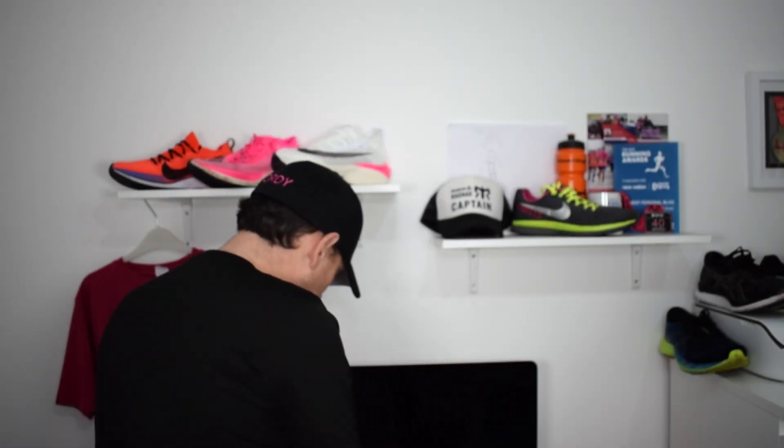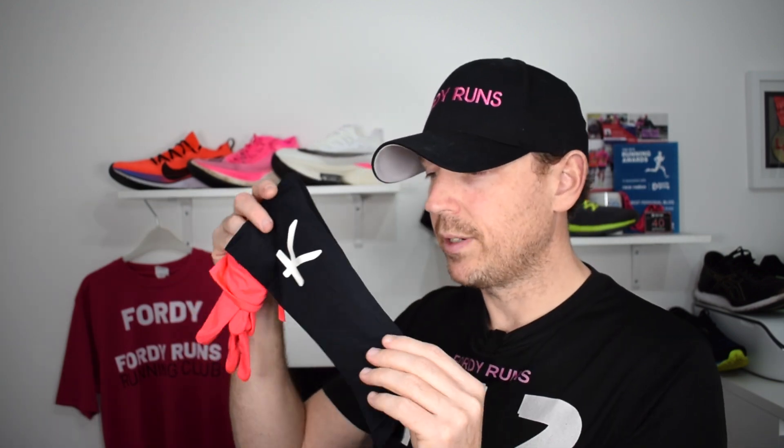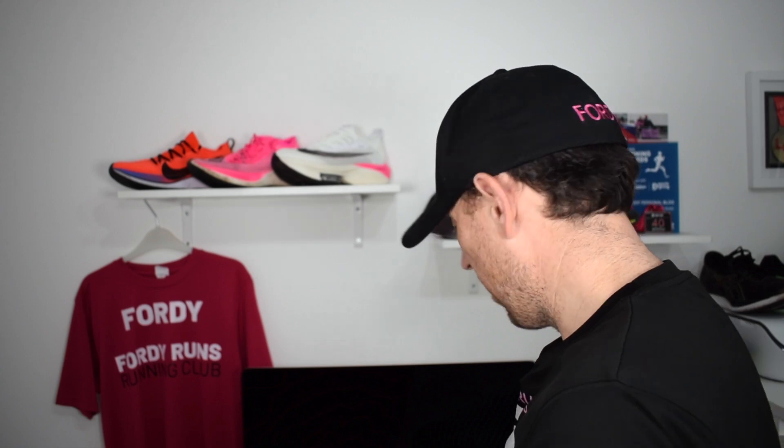I'm also going to be wearing compression calf sleeves — these are from Chimera and they've got infrared technology woven into the material which helps with blood circulation. Then there are gloves, because I've got cold hands — these are Ron Hill ones, nice and thin, because I never quite know what the weather's going to be like.